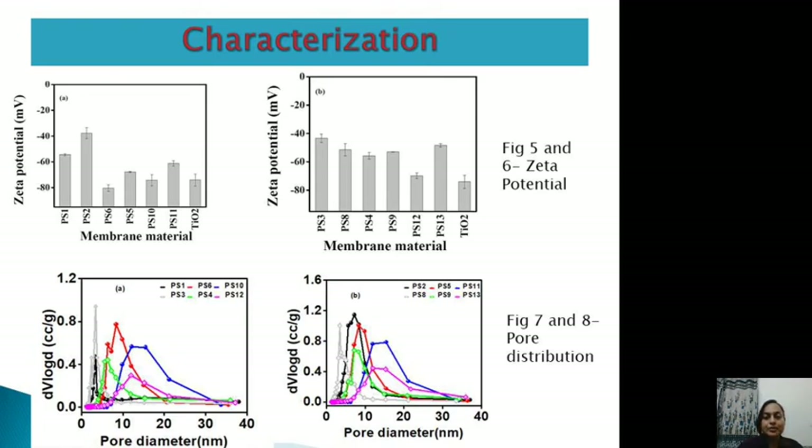The pore size distribution analysis shows that pure titania (blue lines) has a very wide pore size distribution, whereas the titania-pillared clay (grey lines) has a very narrow pore size distribution. This narrow distribution makes it effective in separating molecules below 500 Daltons, with a molecular weight cut-off value of 500 Da. This is why dyes such as methylene blue and methyl orange are effectively separated by the titania-pillared clay membranes.